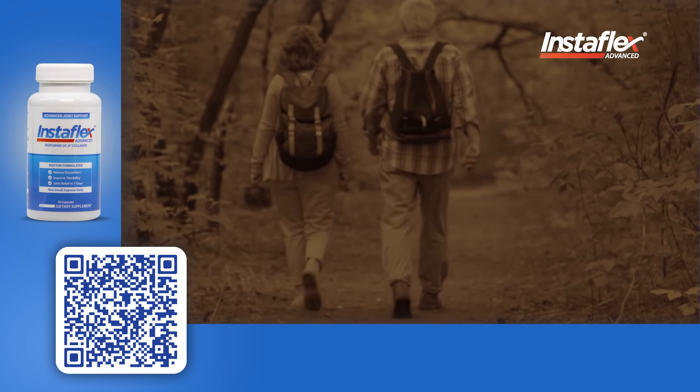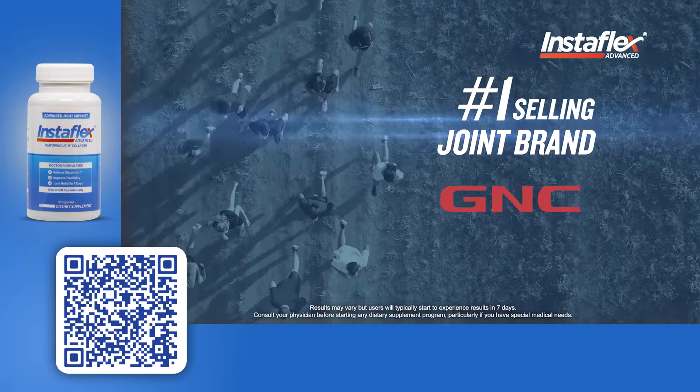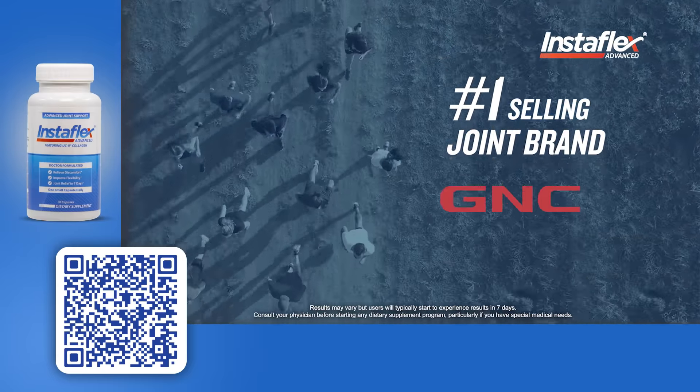Instaflex Advanced is so powerful, you could have better knees in just one week. Maybe that's why it's the number one selling joint brand at GNC. Target the root cause of your joint discomfort.